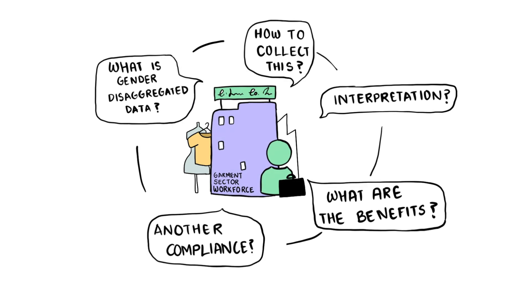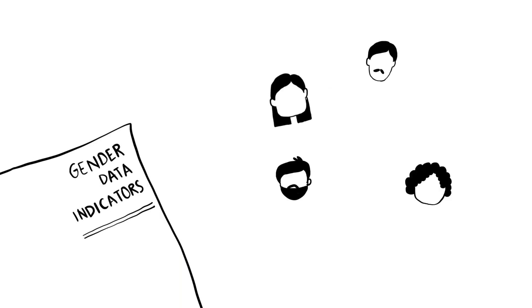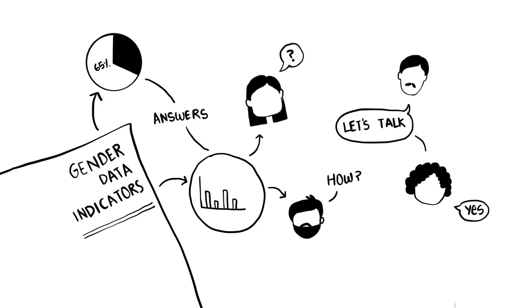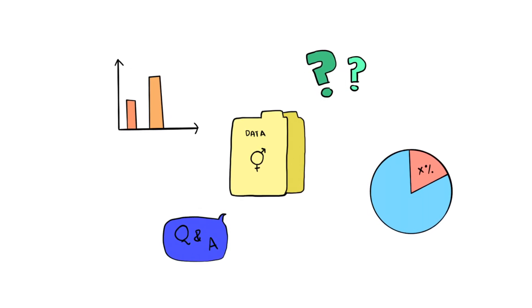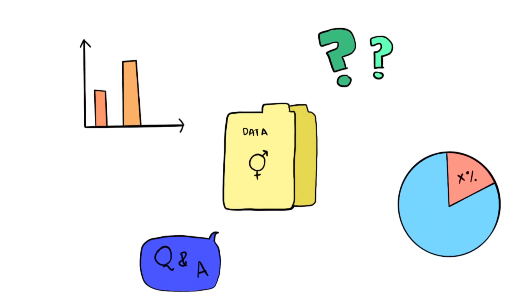This is because the data to help a business understand where the risks and biases are is just not readily available. When businesses and their suppliers do not collect and analyze gender-disaggregated data, they actually contribute to rendering women and their issues invisible from a management system's perspective. So what kind of gender-disaggregated data should a business be collecting as part of the due diligence assessment process?